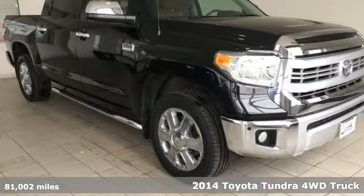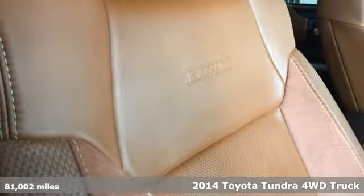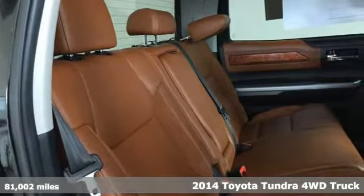Here's a 2014 Toyota Tundra four-wheel drive. From the toughest job site to the most rugged campsite, this truck was built to handle it all.